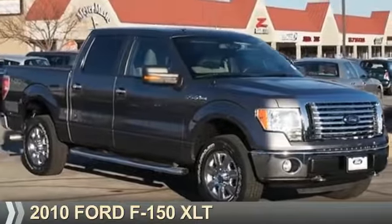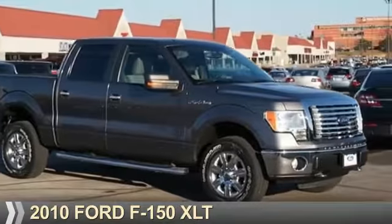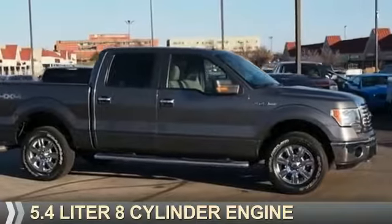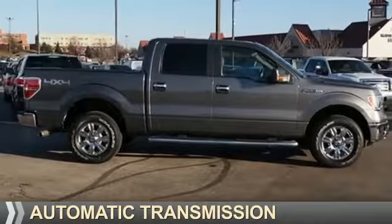Presenting the 2010 Ford F-150. It's powered by 4-wheel drive, a 5.4-liter, 8-cylinder engine, and an automatic transmission.